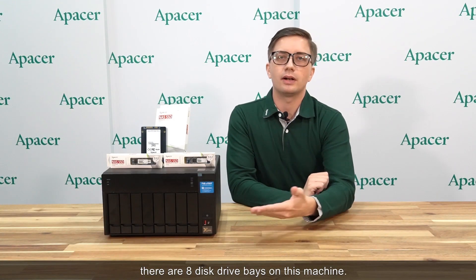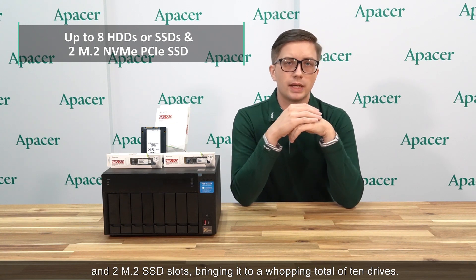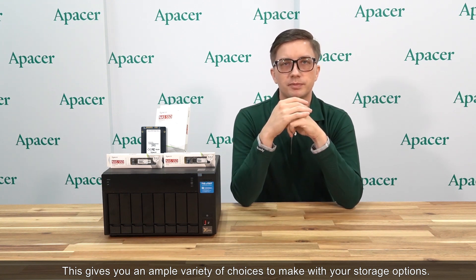As you may have noticed by now, there are eight disk drive bays on this machine. The TVS872XT holds up to eight SATA drives and two M.2 SSD slots, bringing it to a whopping total of 10 drives. This gives you an ample variety of choices to make with your storage options.